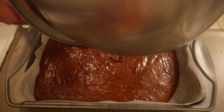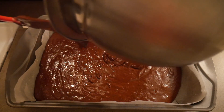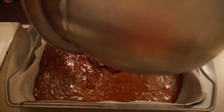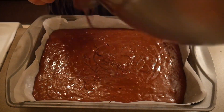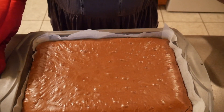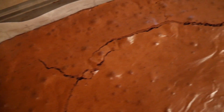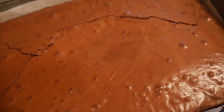I'm going to bake this at 350°F for about 20 minutes, then pull it out, drop it on the counter a couple of times, and put it back in the oven. Here are the finished brownies — I'll let them cool and then we'll give them a taste.